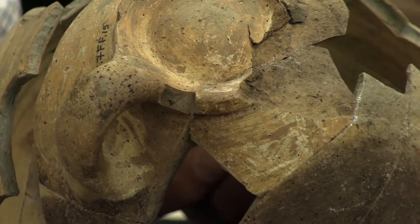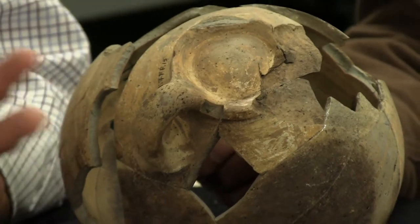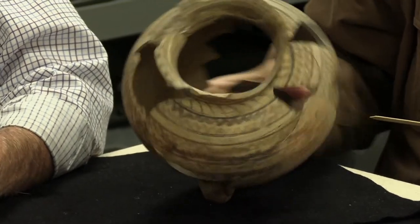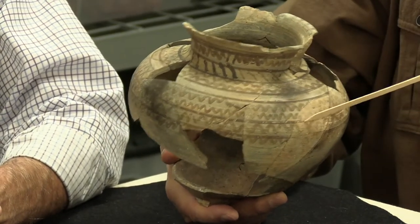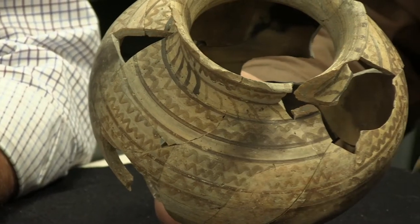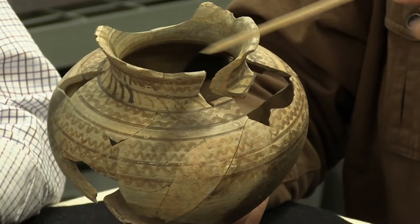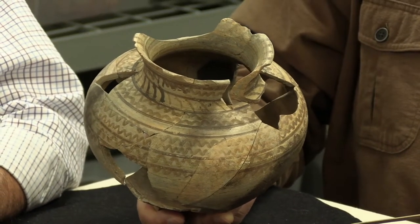But then something else happened — they burnished it, which means to polish it up with a smooth bone or stone. And then they painted it. That's beautiful — you can see it's a beautiful job of decorating. This is typical Middle Bronze Age. The destruction of the city happened around 1700 BC, and the destruction that blew it apart also discolored it. We have lots of different kinds of scorch marks, but the decoration is beautiful — just wiggly horizontal lines very typical of the Middle Bronze Age.